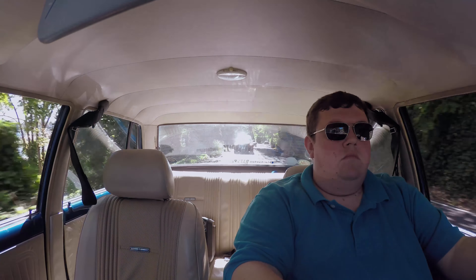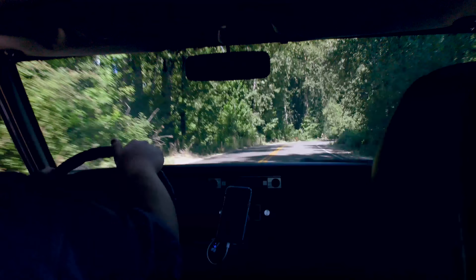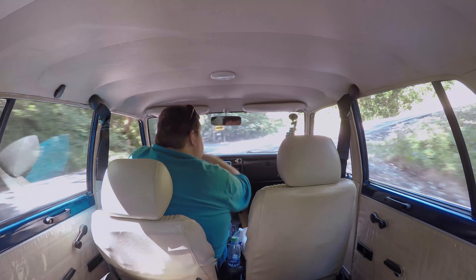Everybody that got a 510, the first thing they did was lower them and put different wheels on them. The moment they got it they started modifying it, so seeing a non-modded car in original condition — that's what he enjoyed about the car.